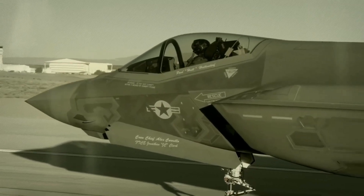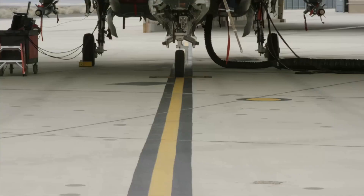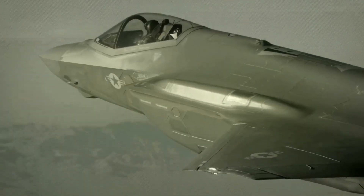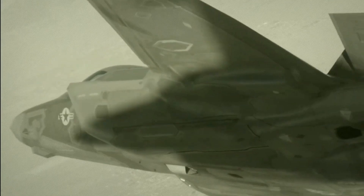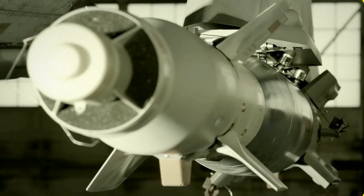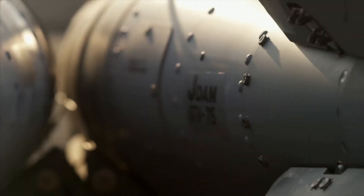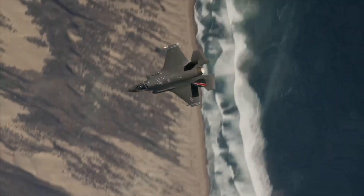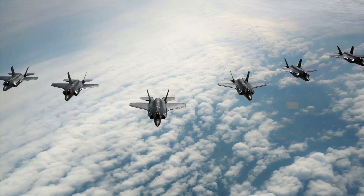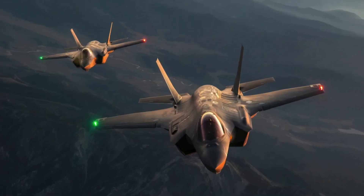Now let's get into the nitty-gritty details. The F-35 Lightning II has a length of 51.4 feet, a wingspan of 35 feet, and a height of 14.4 feet. It weighs around 35,000 pounds and is powered by a Pratt & Whitney F-135 engine, which can generate up to 43,000 pounds of thrust. The F-35 has a top speed of over Mach 1.6, can fly up to an altitude of 50,000 feet, and has a range of over 1,200 nautical miles.